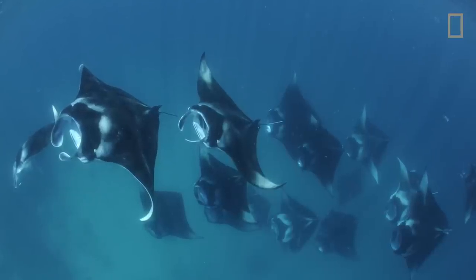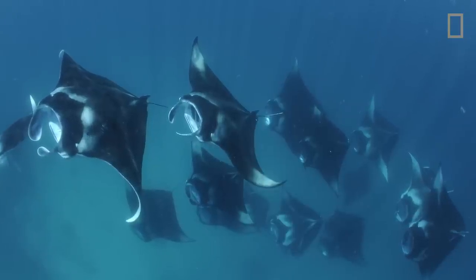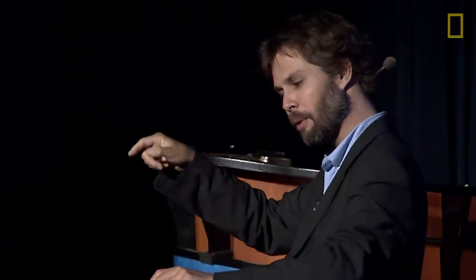As the plankton density increases, they start to feed cooperatively. They create feeding trains where one lines up head to tail. Why? Plankton can't exactly swim away from a manta ray, but they can outmaneuver one. Plankton can feel the pressure wave of the manta ray as it swims and leap a few centimeters upwards or downwards, over the mouth of the ray, tumbling down its back — only to tumble straight into the mouth of the next ray, or the next ray. It's a really efficient way to hunt down your food.